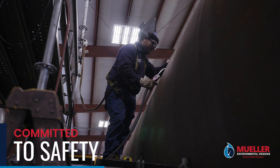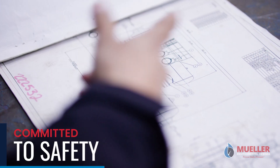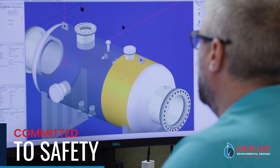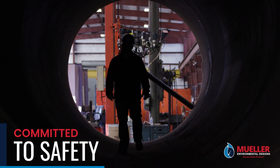Our commitment to safety is woven through every aspect of our product creation, from engineers consistently working to improve designs, installation, and our operational process of equipment to reduce customer risk before delivery.